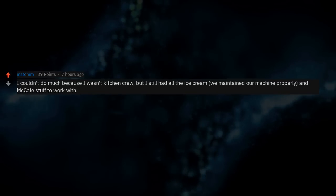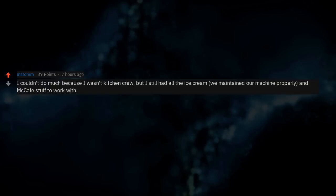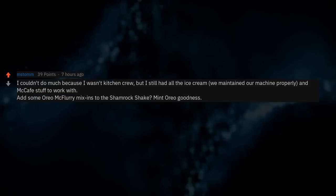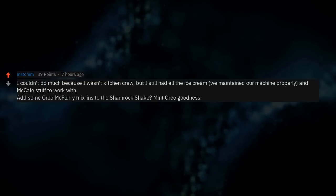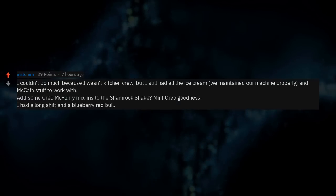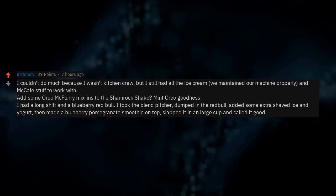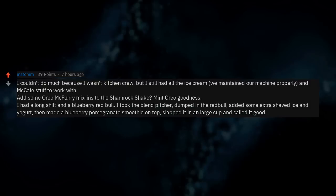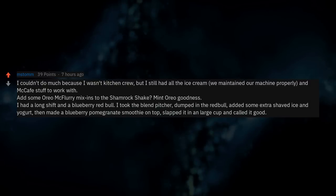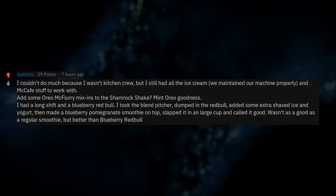I couldn't do much because I wasn't kitchen crew, but I still had all the ice cream — we maintained our machine properly and had McAfé stuff to work with. Add some Oreo McFlurry mix-ins to the shamrock shake for mint Oreo goodness. I had a long shift and a blueberry Red Bull — I took the blender pitcher, dumped in the Red Bull, added some extra shaved ice and yogurt, then made a blueberry pomegranate smoothie on top. Slapped it in a large cup — wasn't as good as a regular smoothie, but better than blueberry Red Bull.